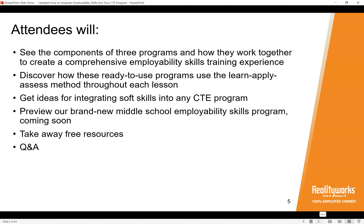Thank you Emily and welcome everyone to our session all about our employability skills programs. Today we're going to look at our three different soft skills programs and how they work together to create a great employability skills training experience. We'll get into the learn-apply-assess method used throughout each lesson, share ideas for integrating soft skills into any CTE program, and announce a brand new middle school employability skills program — the very first time we're talking about that.